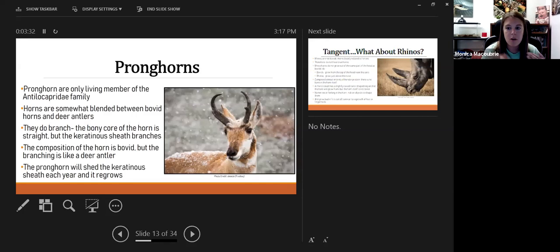Pronghorn — found in western Nebraska — are sometimes called antelopes, but that's not correct. Their closest relatives are actually giraffes and okapi. They are the only living member of the Antilocapridae family in Nebraska, and also Nebraska's fastest land animal. Their horns are somewhat a blend between cow horns and deer antlers — they have tiny branches, making them an exception to the rule that horns don't branch. Like I showed on the pronghorn skull, pronghorn will actually lose the keratin sheath every year and regrow it, but the underlying bone never changes.